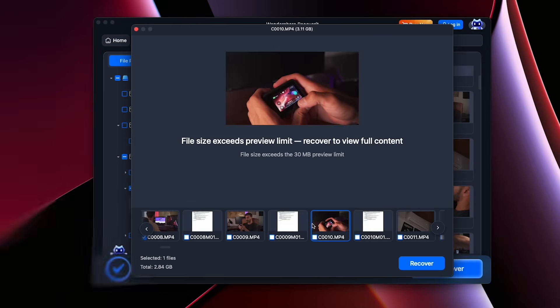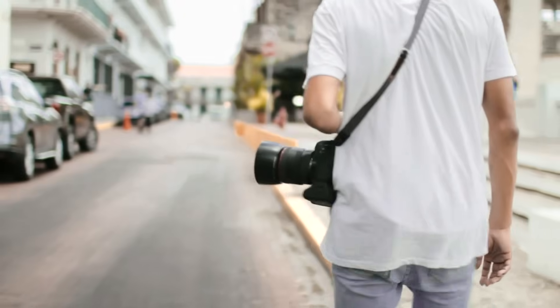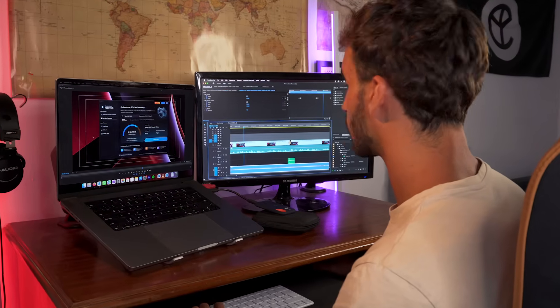With efficiency, security, and device-specific intelligence, it's perfect for creators, professionals, and anyone who wants to safeguard their data.